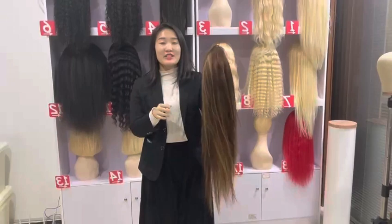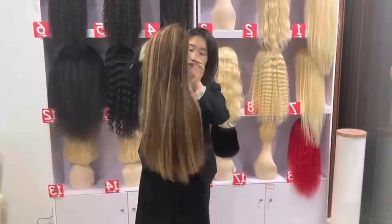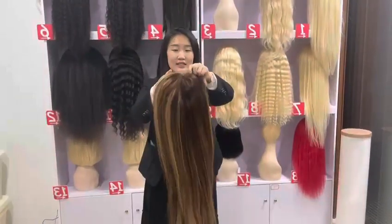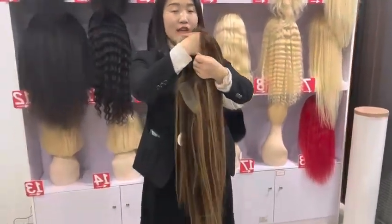Hi guys, I'm Michelle. On my head is a highlight straight wig — you can see it's so soft. No tangle, no shedding. This is the 13x4 HD lace; it's invisible, very very natural, and you can see the lace inside.